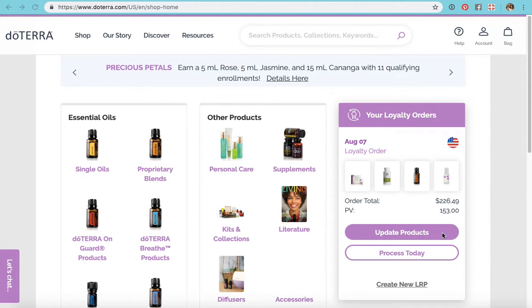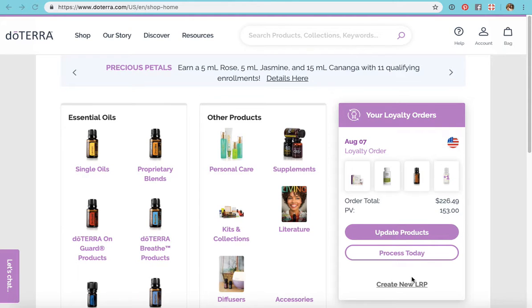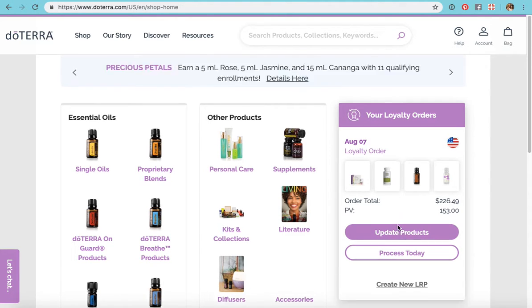Down here you can update your products, or you can process exactly what's in there right now. I don't want that because I already have those things. I can also create a new LRP, but you do not ever want to create a new LRP unless you want to place an order twice a month with doTERRA. All you're gonna do is edit — just hit update products and it's gonna take you into your cart.